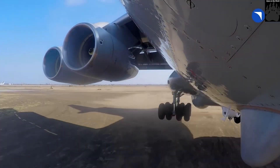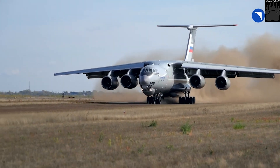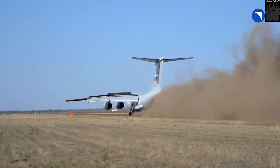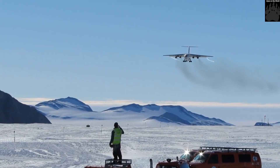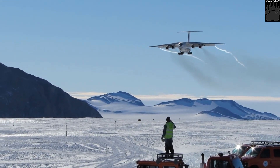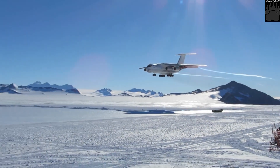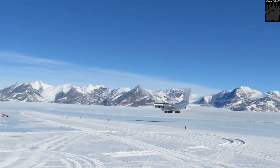The Il-76MD-90A is a new military transport aircraft developed by Ilyushin Aviation Complex, a subsidiary of United Aircraft Corporation, to transport military equipment and personnel. It is a modernized version of the Il-76MD. The first Il-76MD-90A prototype performed its maiden flight in September 2012, and the first serial aircraft was delivered to the Ministry of Defense of the Russian Federation in April 2019.